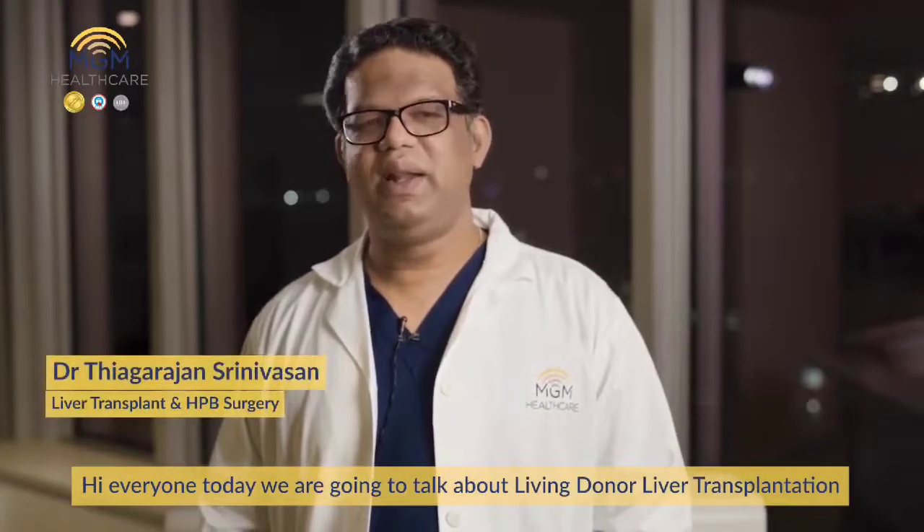Hi everyone. Today we are going to talk about living donor liver transplantation.